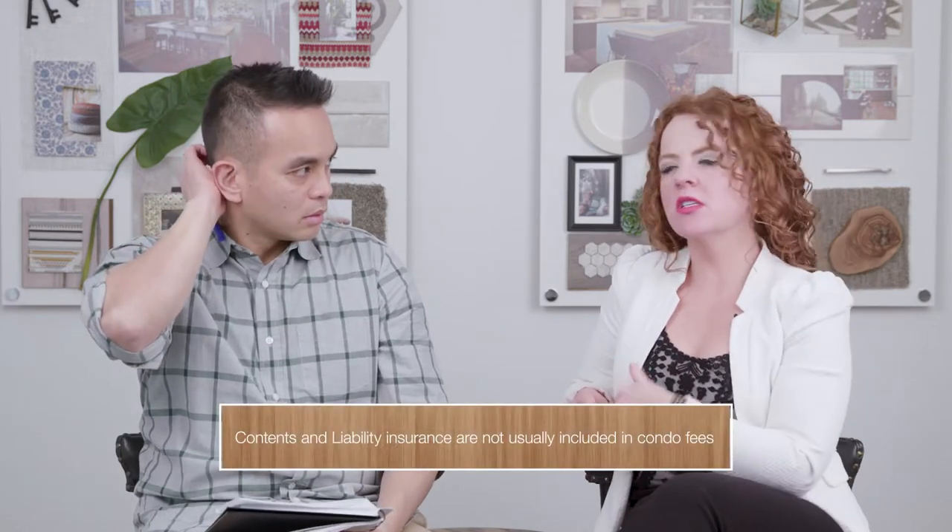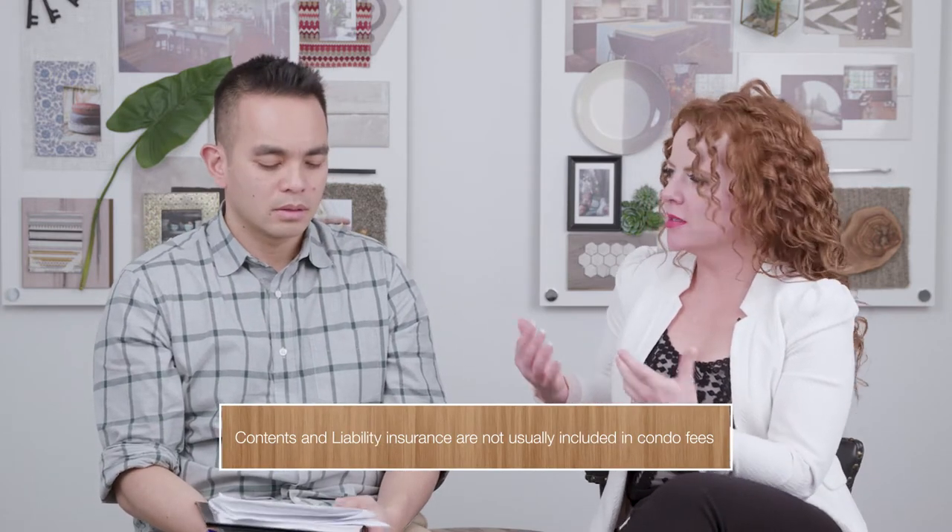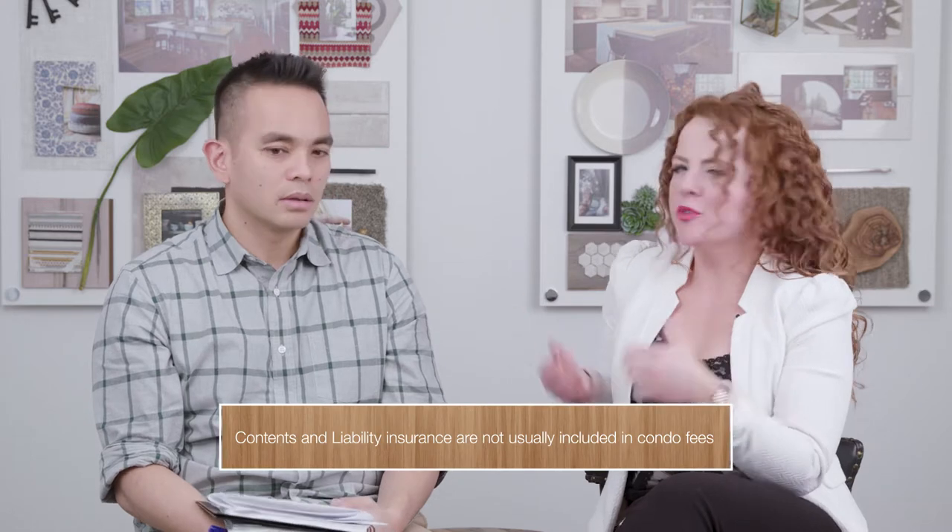Is that insurance included in the condo fees or is it separate? Contents and liability is always separate. That covers what you bring into the home and protects the corporation by indemnifying them against any harms or losses. And the same goes for utilities — those are separate as well.